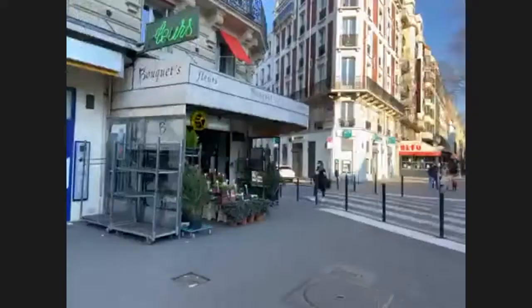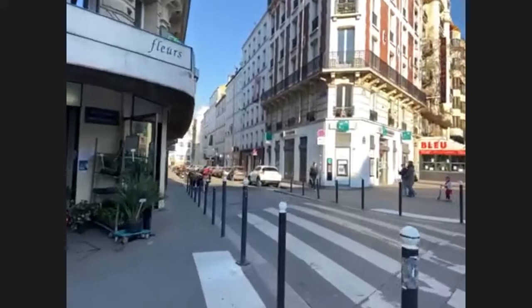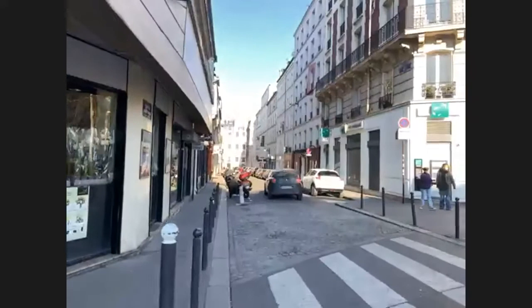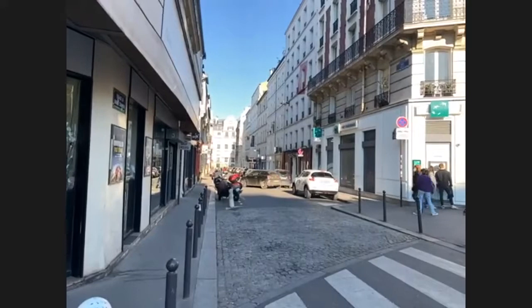Coming up here on the corner right where Kate is right now, this is the Rue de la Grande Chaumière. It was named for a ball that had actually been there just over on Montparnasse, at 120 Boulevard Montparnasse. In 1788 it opened up — they set it up just outside the city wall so they didn't have to pay any of the taxes for wine or anything like that. That was pretty smart of them.